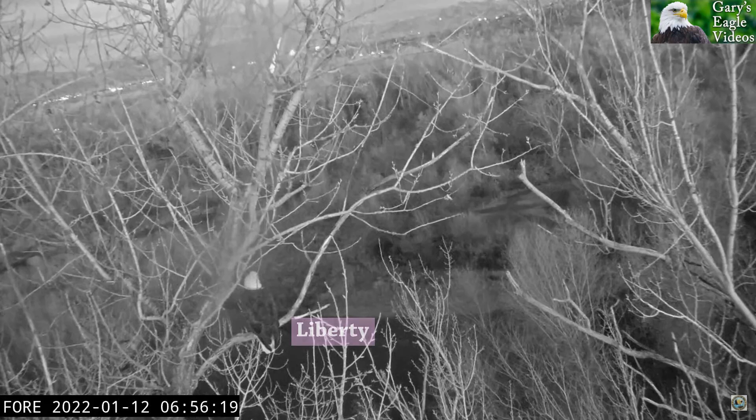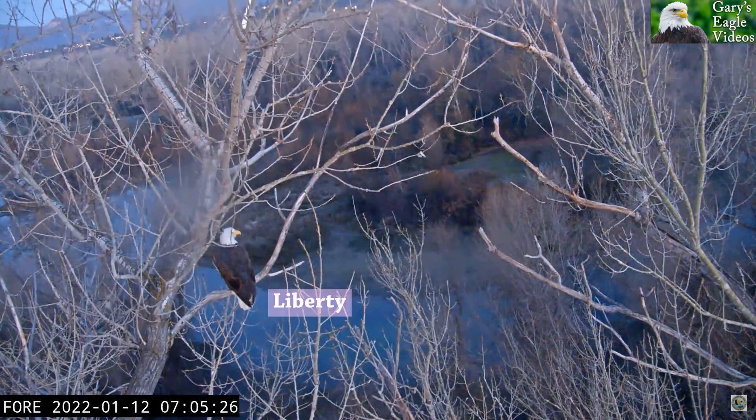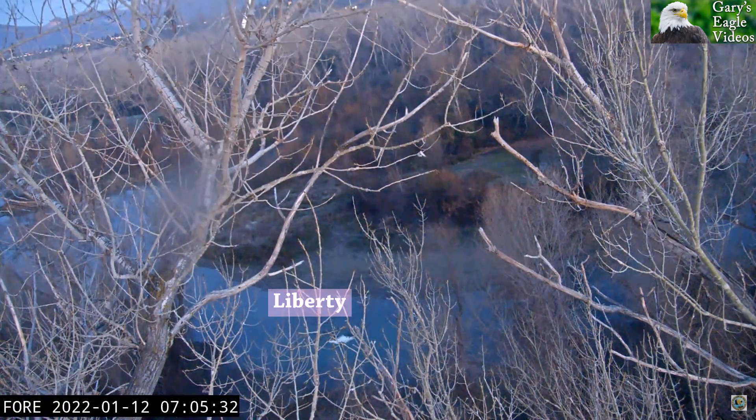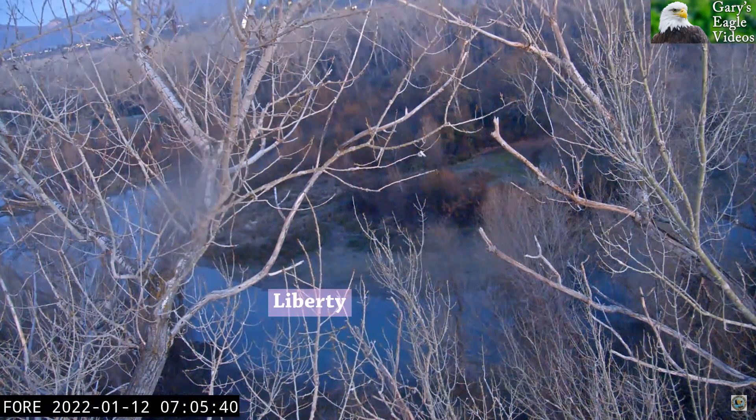Julie found this view and found the birds roosting there, so you should see a little bit more of that view from now on. You saw Liberty take off and she is flying up river to the north.